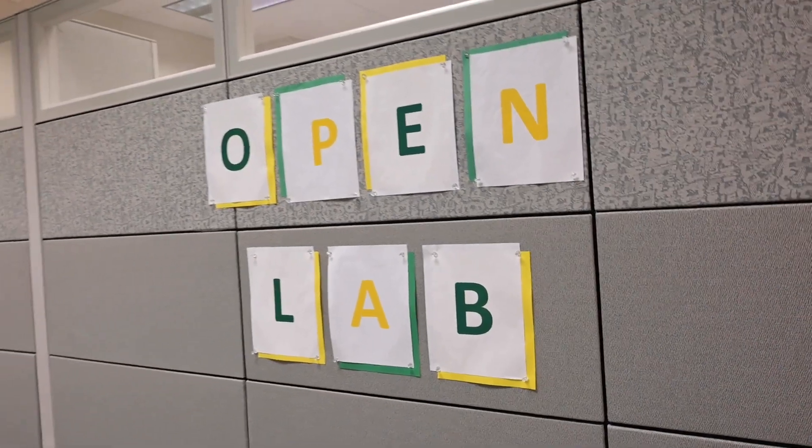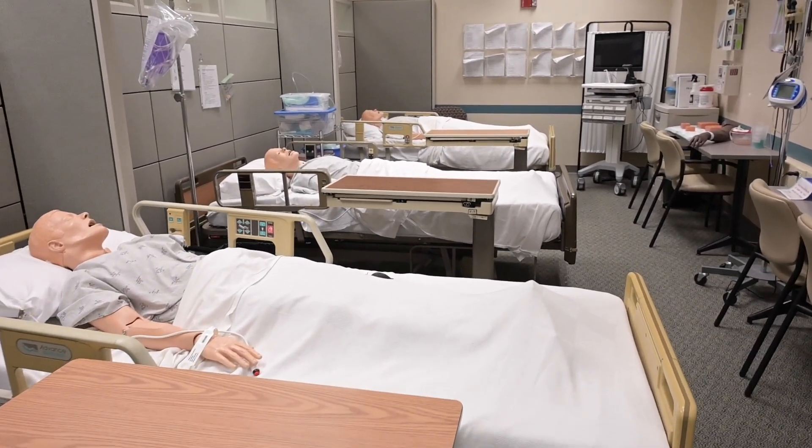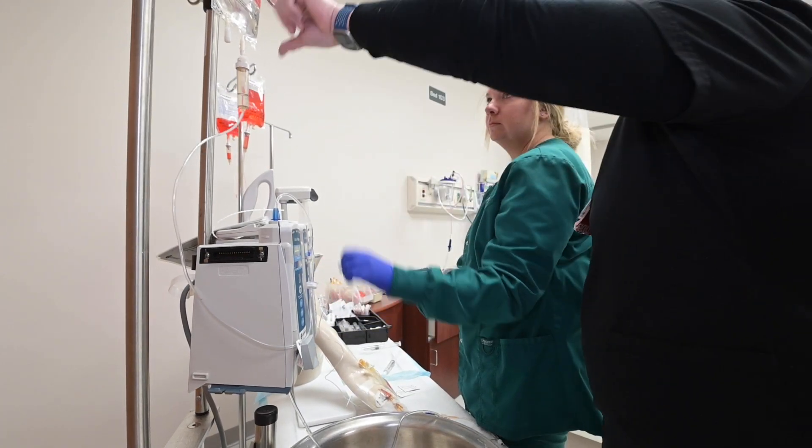Nursing students have access to a three-bed open lab area throughout the semester for voluntary practice of skills during independent and supervised sessions. During the supervised sessions, nursing students can work one-on-one with the nursing faculty.